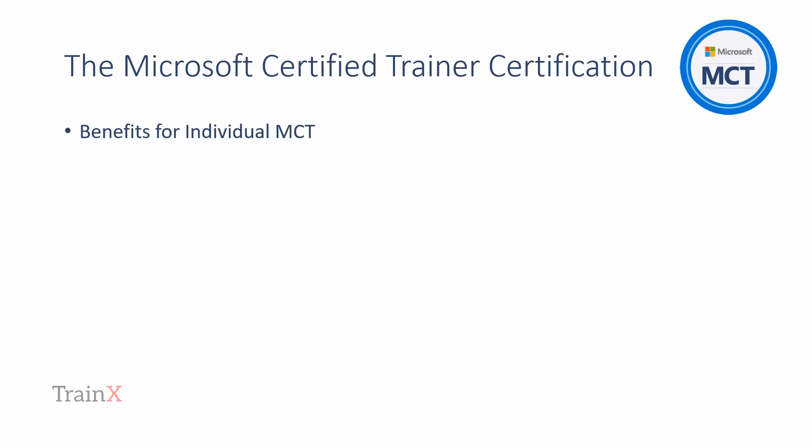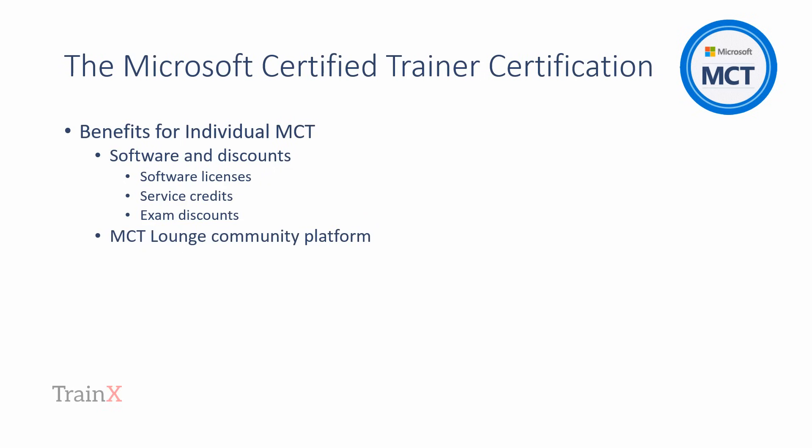Along with being able to officially deliver Microsoft courses, there are a number of additional benefits that come with the MCT. Active MCTs receive access to software licenses, service credits, exam discounts, and other benefits designed to help them prepare for Microsoft course deliveries and enhance their technical expertise. MCTs and MCT alumni have access to MCT Lounge, a gated community within the Microsoft tech community. The MCT Lounge offers exclusive access to resources to keep you up to date with the program, including available courseware and professional development libraries.